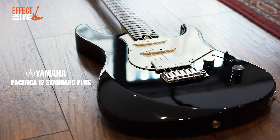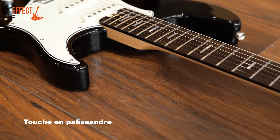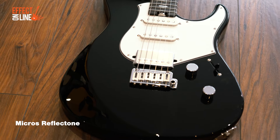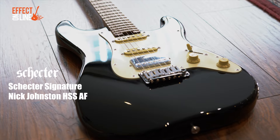On aura ensuite la nouvelle Yamaha Pacifica Standard 12, le modèle mythique de chez Yamaha. Cette nouvelle version améliore la gamme Pacifica avec un manche en C vraiment super agréable, des micros développés avec Rupert Neve Design, des mécaniques Gotoh autobloquantes et des frettes en acier inoxydable. Des caractéristiques vraiment haut de gamme pour un budget assez raisonnable. Et on finira avec la Schecter Nick Johnston,